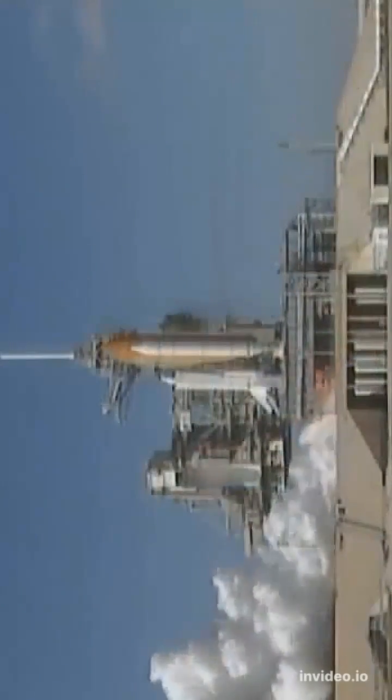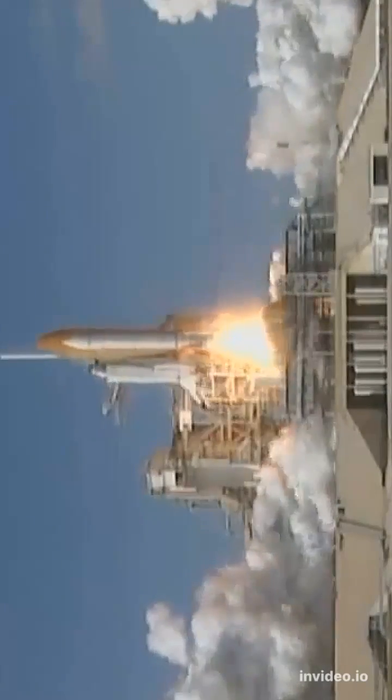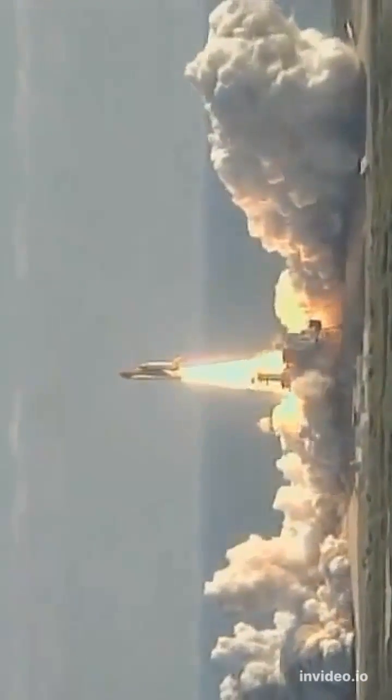Three, two, one. We have booster ignition and liftoff of Space Shuttle Columbia with a multitude of national and international space research experiments.